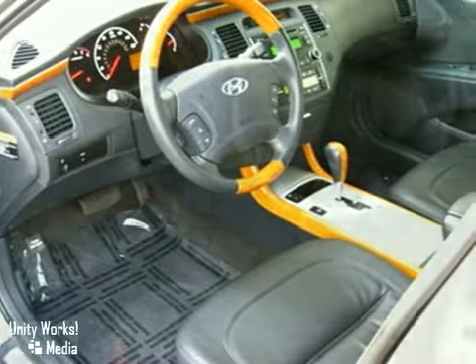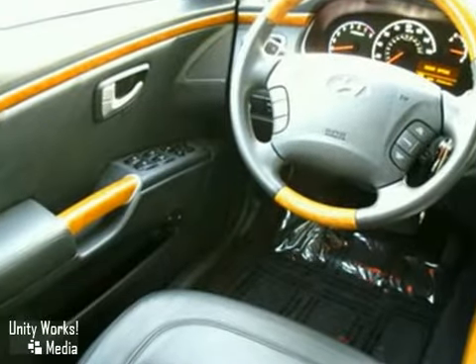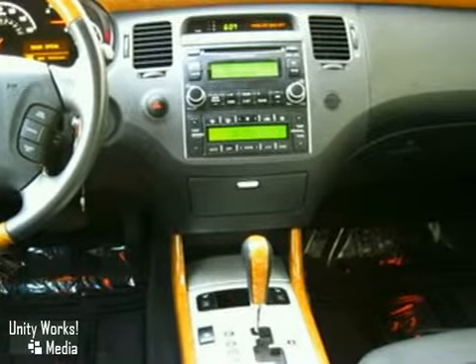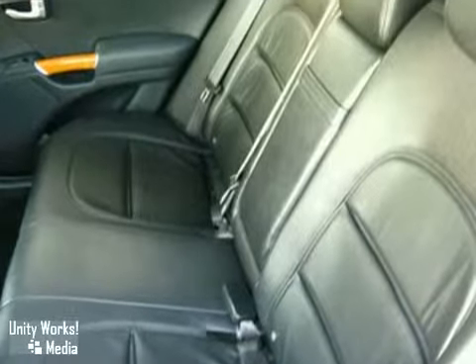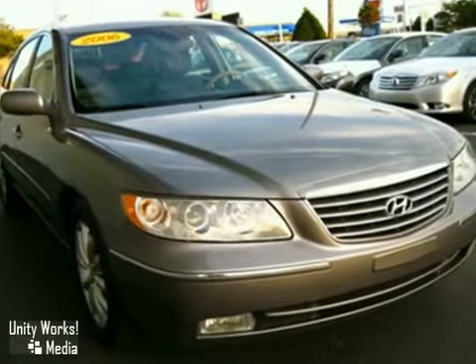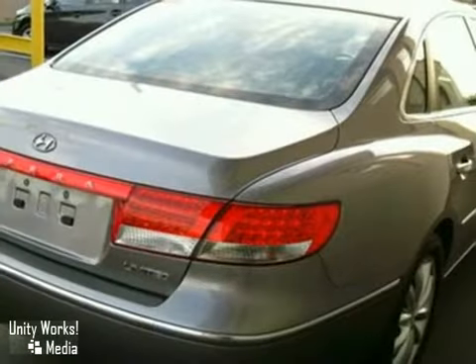This is an Azera Limited with all the usual power amenities plus heated leather seats, anti-lock brakes, multiple airbags, traction control, amazing 10-spoke aluminum alloy wheels, wood trim everywhere, dual-zone climate control, fog lamps, and more.